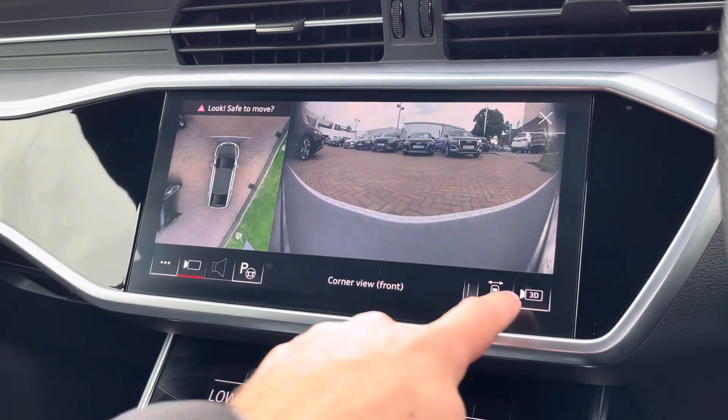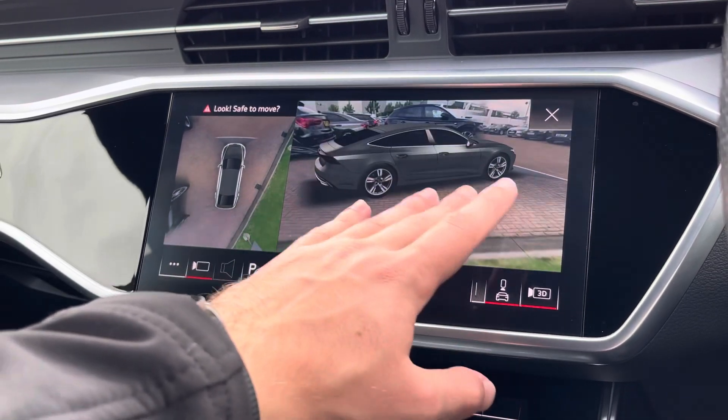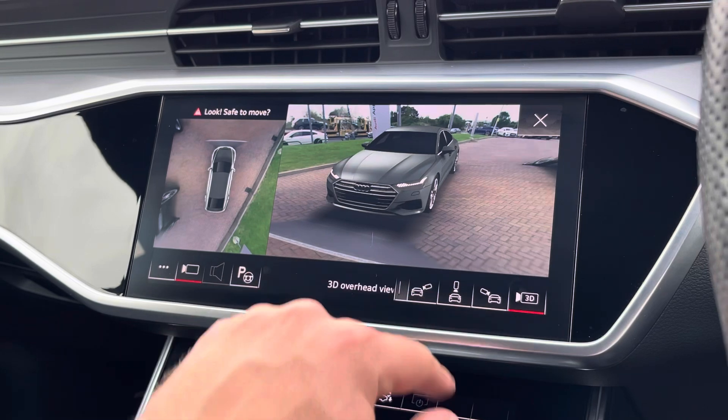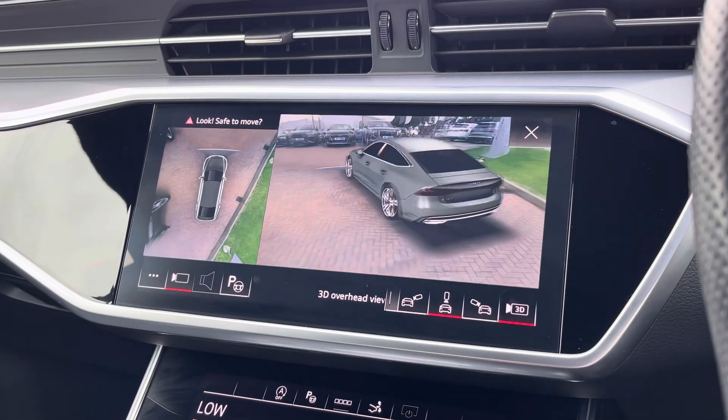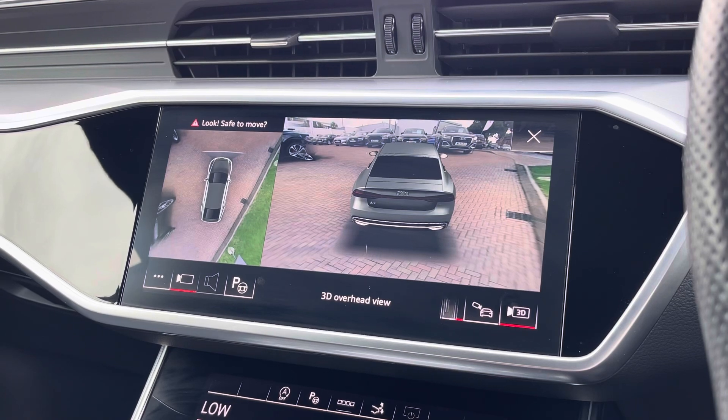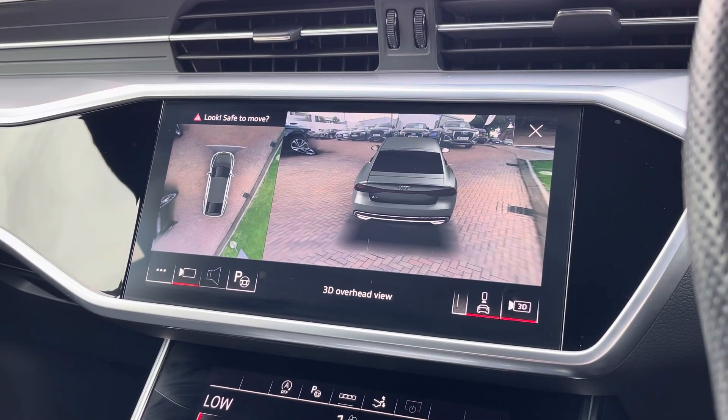To the screen above, we find the optional 3D surround 360-degree cameras, which make parking much easier especially in tighter spaces. Thank you for watching this video of the approved used Audi A7 Sportback S-Line Quattro, now available at Stafford Audi. For more information, please don't hesitate to get in touch with our friendly sales team.